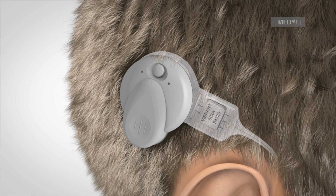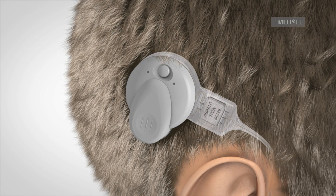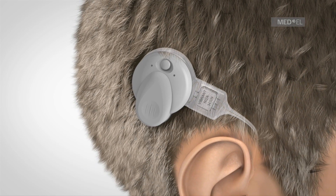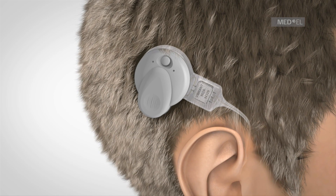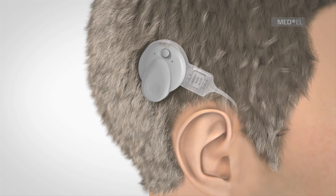The Vibrant SoundBridge middle ear implant system consists of an externally worn audio processor and an implant which is placed surgically under the skin. The audio processor is held in place by magnetic energy and can be worn comfortably under or over the hair.